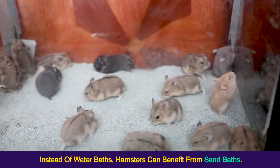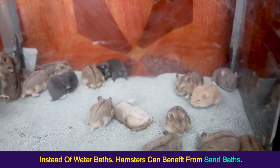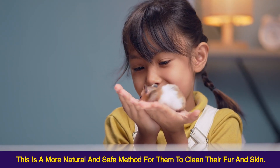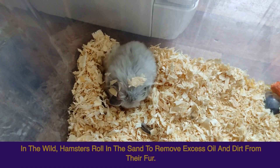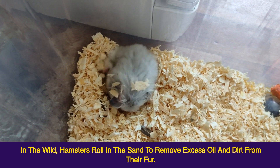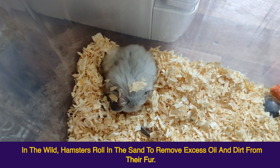Instead of water baths, hamsters can benefit from sand baths. This is a more natural and safe method for them to clean their fur and skin. In the wild, hamsters roll in the sand to remove excess oil and dirt from their fur.